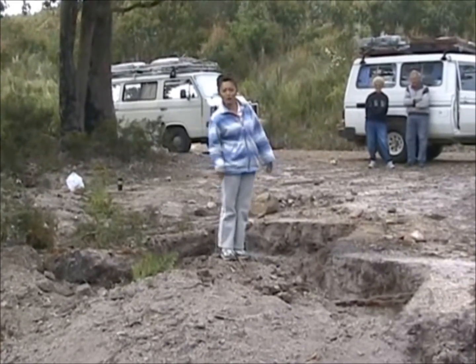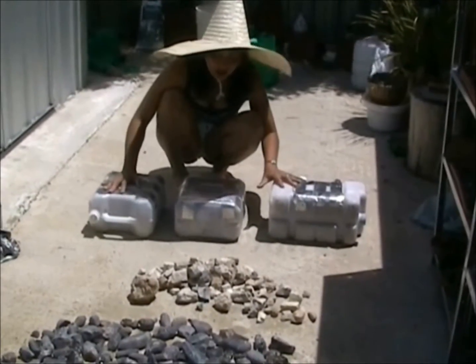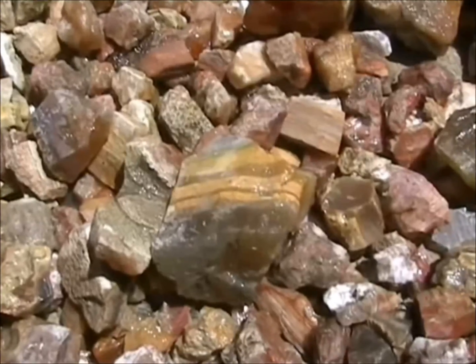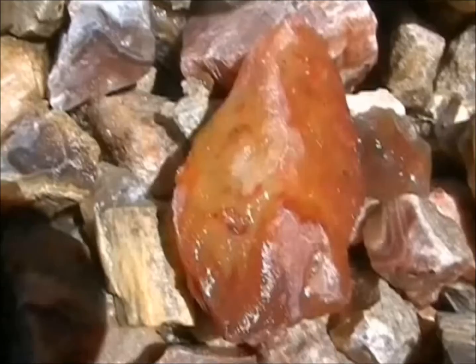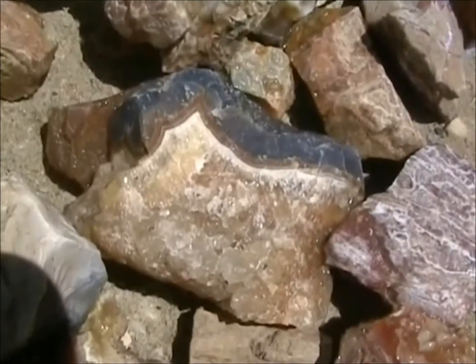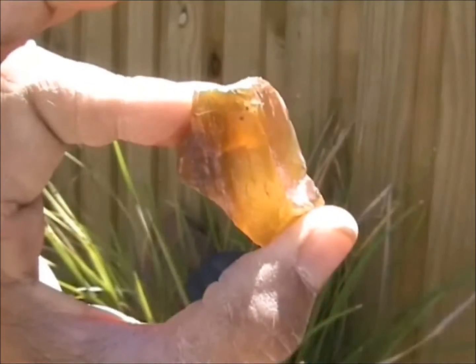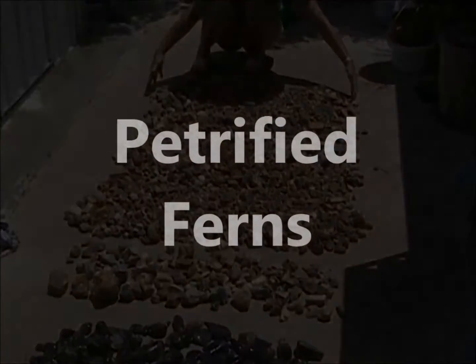And that's all folks! We've got 30 litres of agates and petrified ferns. Hard to see some of the colours, isn't it? And when you think all that is agate and wood — how much is there? We'll see you next time. Bye!